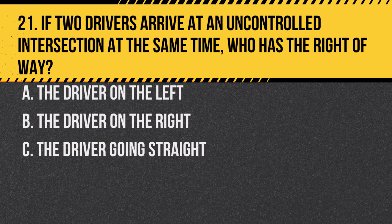Question 21. If two drivers arrive at an uncontrolled intersection at the same time, who has the right of way? A. The driver on the left. B. The driver on the right. C. The driver going straight. Answer: B. The driver on the right. The right-of-way rule applies here.